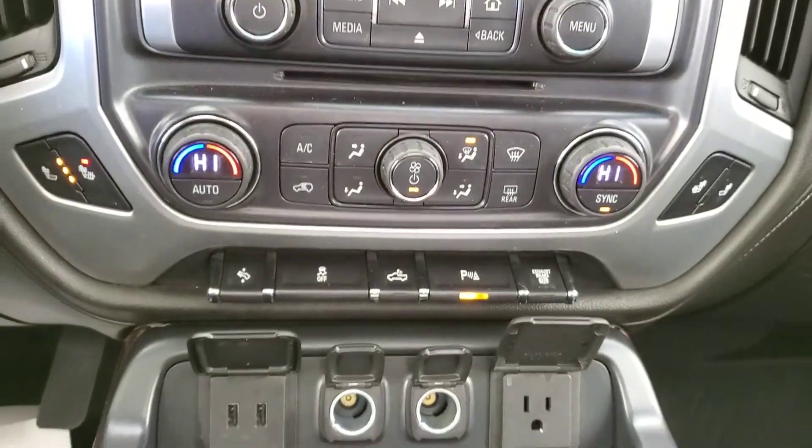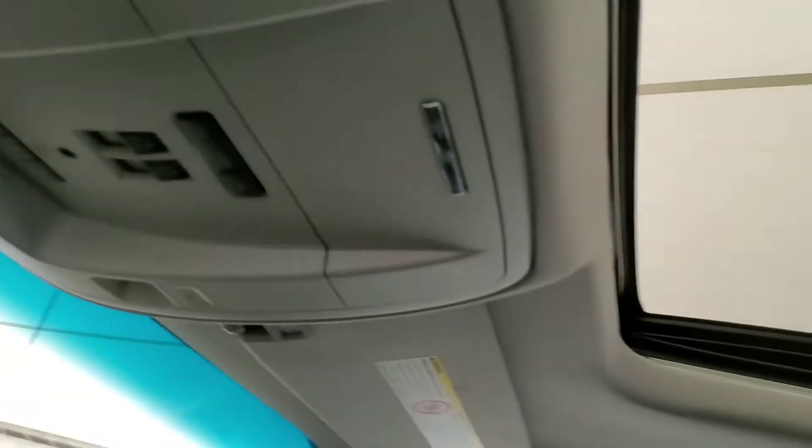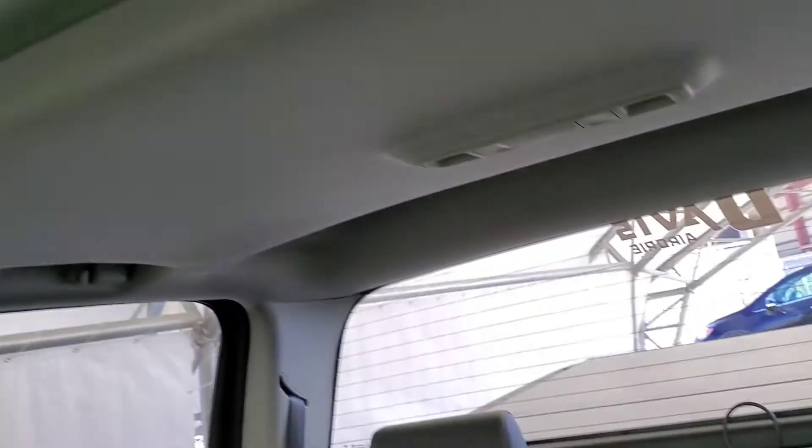A nice large touchscreen with our backup camera, heated front seats, a wireless charging pad, a sunroof, and really nice leather seating for five.